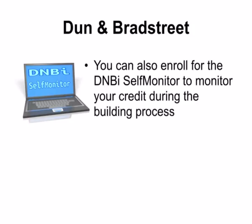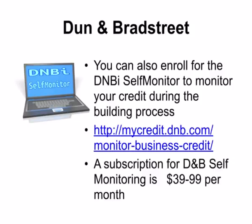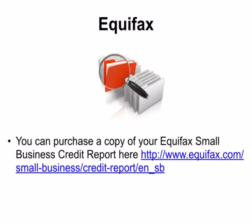You can enroll for the DNBi self-monitor from Dun & Bradstreet to monitor your credit during the building process. To get your reports from D&B, visit www.mycredit.dnb.com. A subscription for D&B self-monitoring will run you about $39.99 per month depending on the type of report you want. To get your Experian reports, visit www.experian.com/small-business. Experian typically charges $36 to $175 for a full report. You can purchase a copy of your Equifax small business credit report at www.equifax.com/small-business. Equifax will charge $99 for a full report.